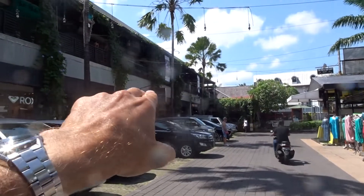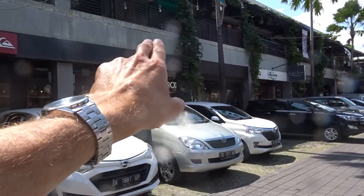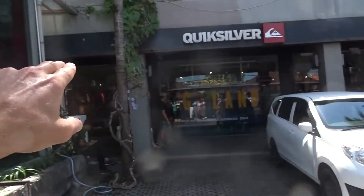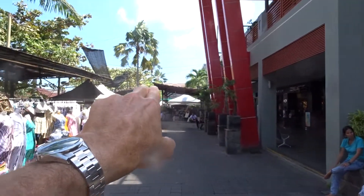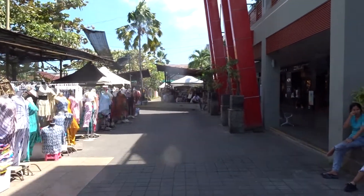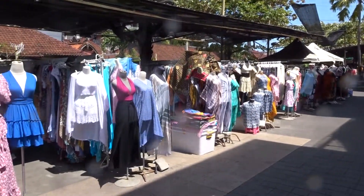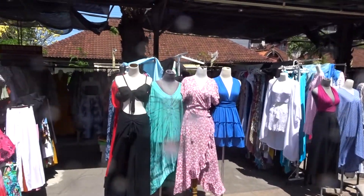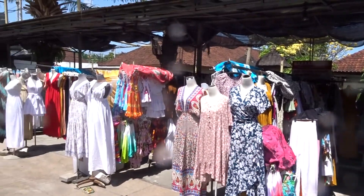If you want to do some shopping, you've got a bookshop over there, and you've got Roxy, Quicksilver, Billabong and Oakley down there. You've also got a huge souvenir shopping center down there and all these little pop-up stalls over here, and it starts from 7 a.m.